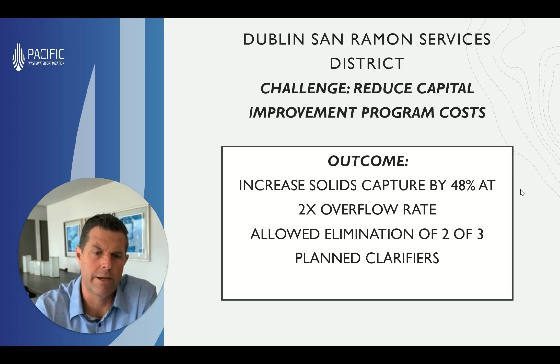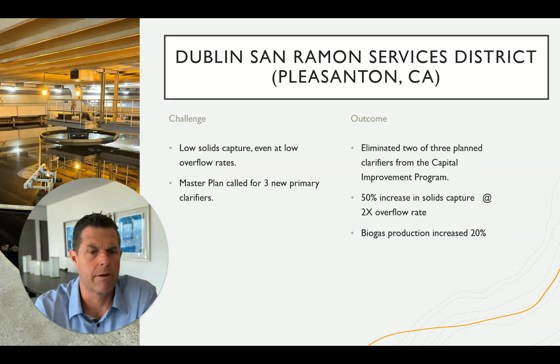They were able to increase their solids capture efficiency by 48%, measured at twice the overflow rate, and ultimately allowed the elimination of two out of three planned primary clarifiers. This is kind of a synopsis of those results.